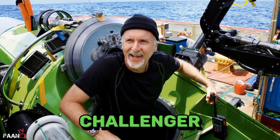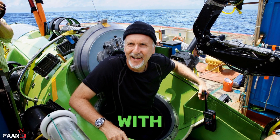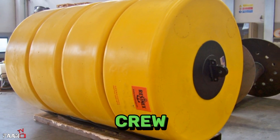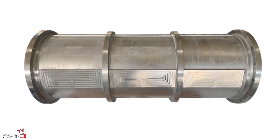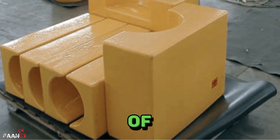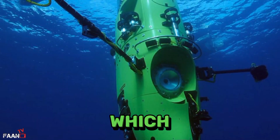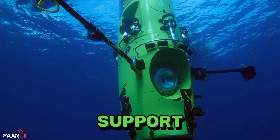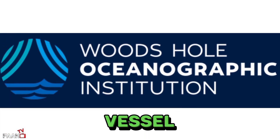The Deep Sea Challenger, made famous by film director and underwater explorer James Cameron, was mostly built with a special syntactic foam, with a crew compartment composed of a steel orb attached to foam beams. Roughly 70% of the vehicle's volume is made up of this foam, which is composed of glass spheres embedded in an epoxy resin and provides both flotation and structural support, according to the Woods Hole Oceanographic Institution, which now operates the vessel.